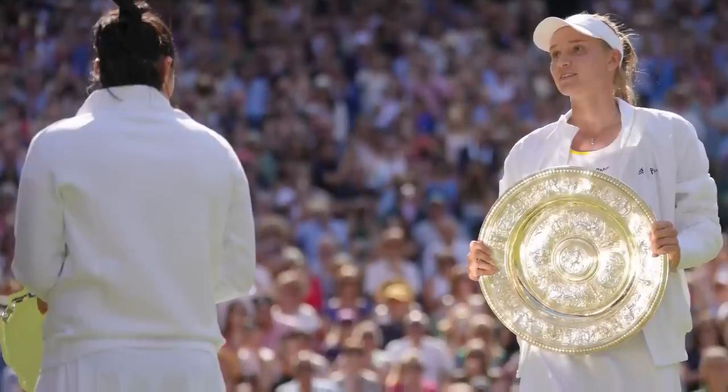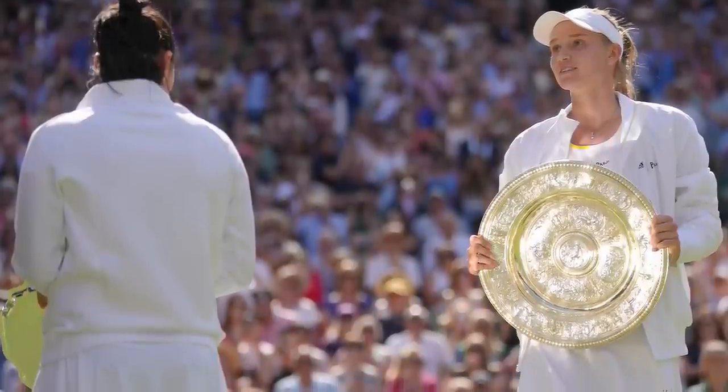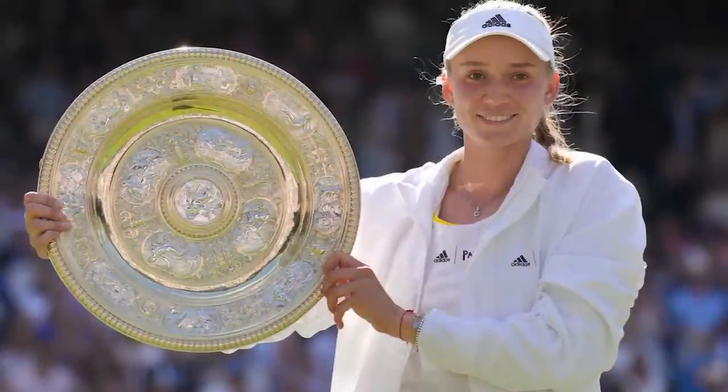The draw for Wimbledon has just come out. We're going to go through the ladies' draw to start us off because there are some crazy sections of the draw.